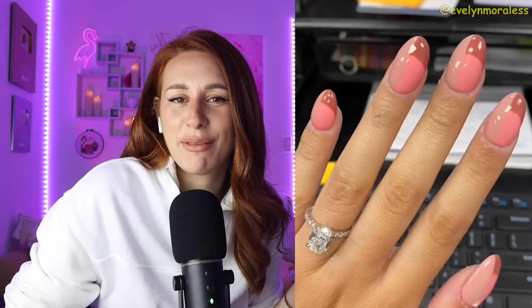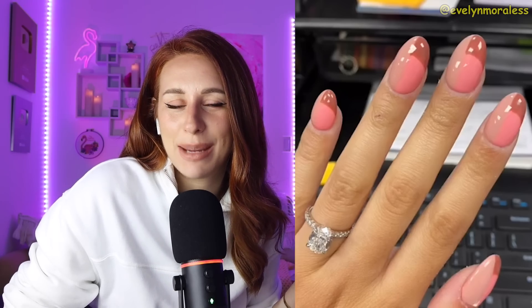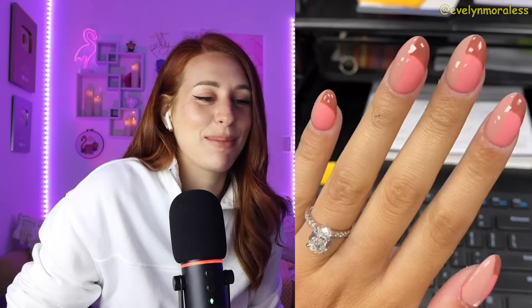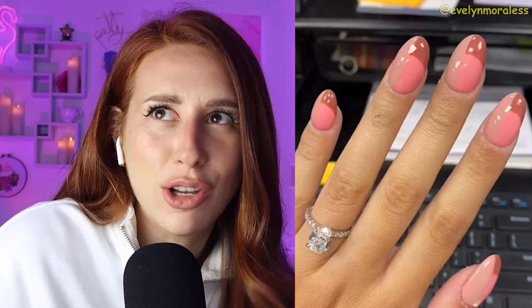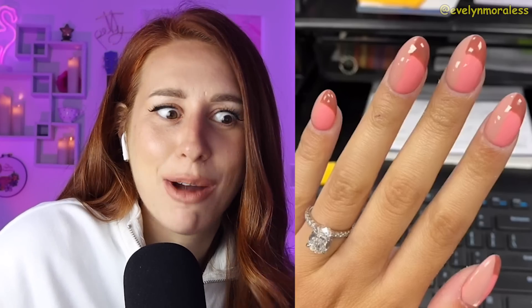They look like Skittles. Skittles on your fingers. Were you going for candy finger-type nails, or was that just... and I bet you anything she'd be like, oh, I thought that's what you wanted. I just looked at the picture and gave you exactly what was in the picture.